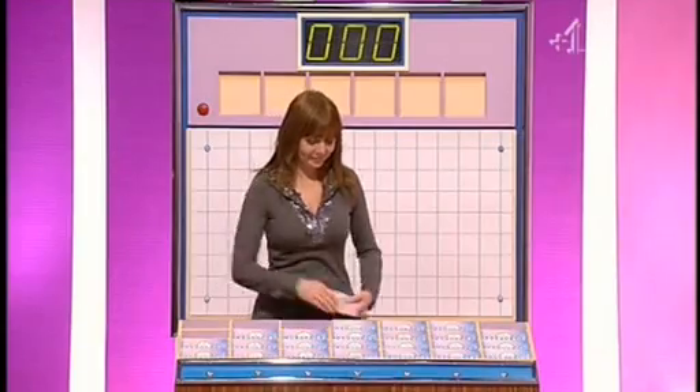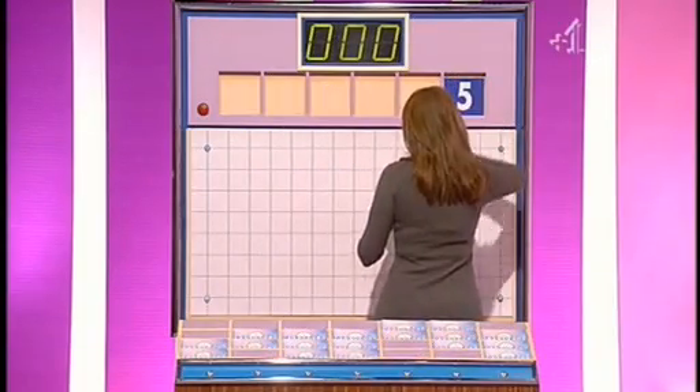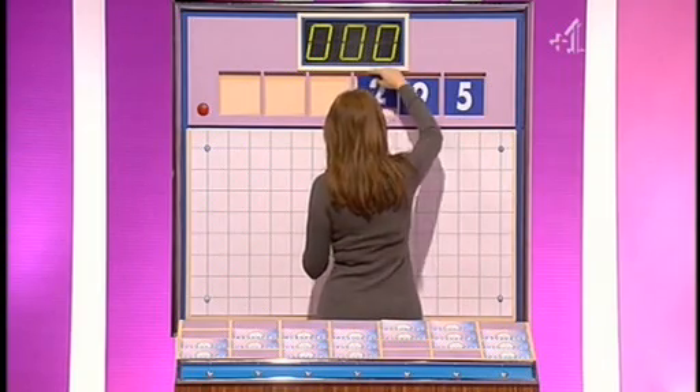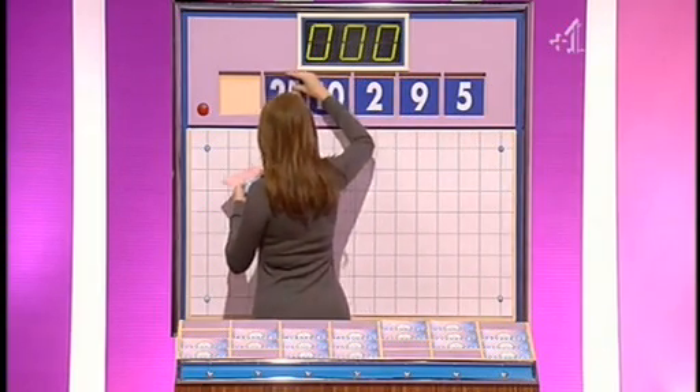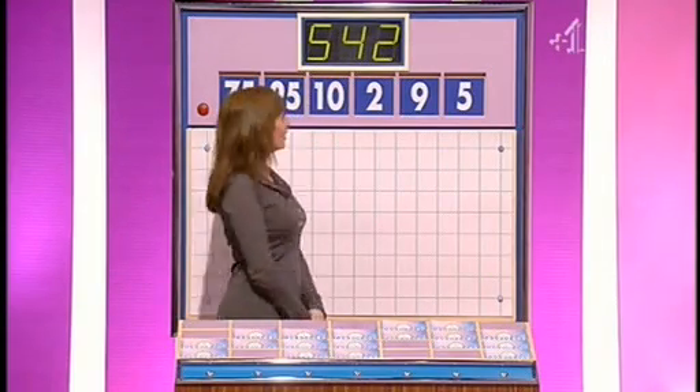It is numbers time. And Howard, there you go for Carol. I'll have two from the top and any other four then, please. OK. These are the numbers: five, nine and two. Ten, twenty-five and seventy-five. With a target of five hundred and forty-two. And here's the clock.